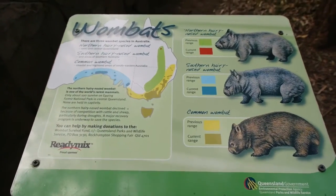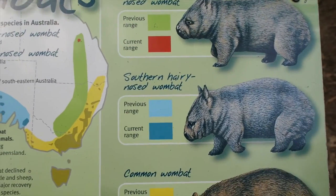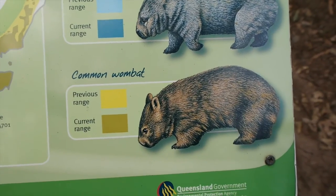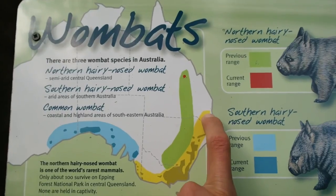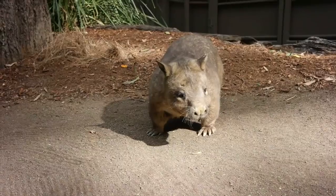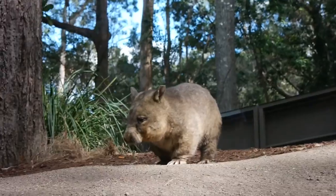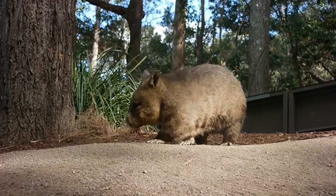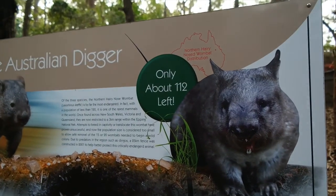Let's learn a little bit about the wombat. There's the northern hairy-nosed wombat, the southern hairy-nosed wombat, and the common wombat — I got a video of that right now. There's a wombat — come here, wombat! And on a sad note, only about 12 northern hairy-nosed wombats are left.